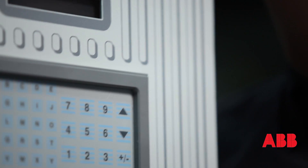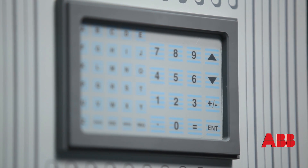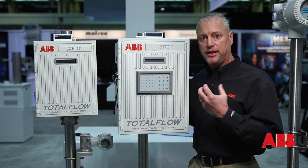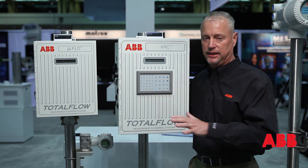And with this product now, we can actually offer a customer a turnkey solution on any location that we go to without actually going and getting other devices. This device here can handle any device we put on location at any time.